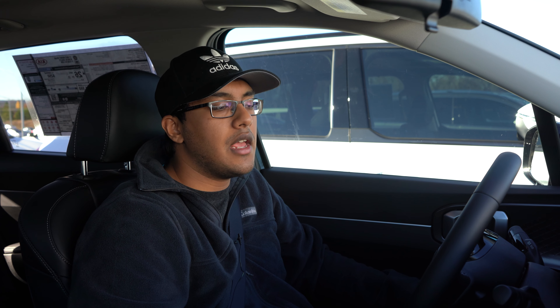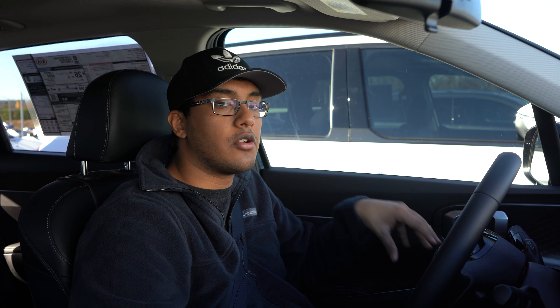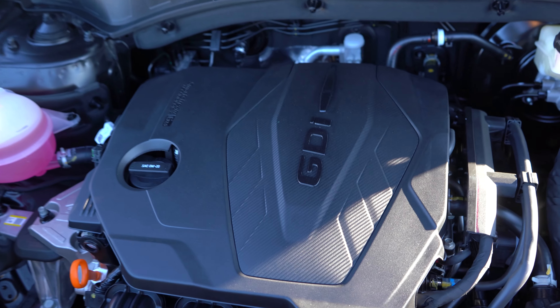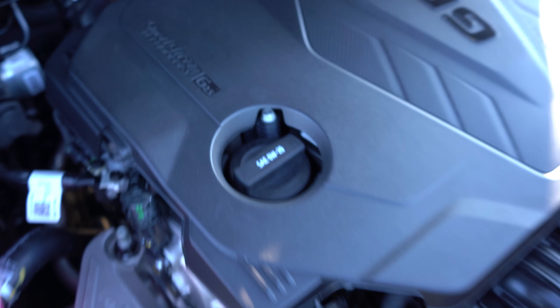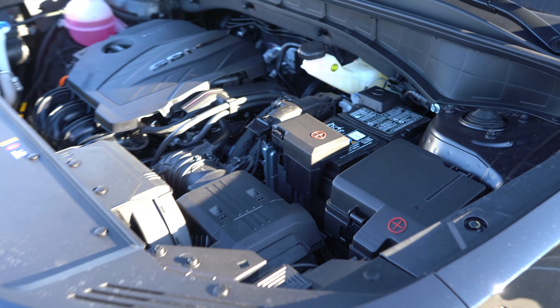That turbo engine is mated to a dual-clutch eight-speed. I'm not a huge fan of Kia and Hyundai's dual-clutch transmissions — they're typically not very smooth. This particular model I'm checking out is not the turbo; it's actually the base four-cylinder option with no turbo. It is a port and direct injected engine, though, which is pretty great. It's mated to their traditional, amazing eight-speed automatic — just the regular torque converter one. I love this, and they've usually always done a great job with it.